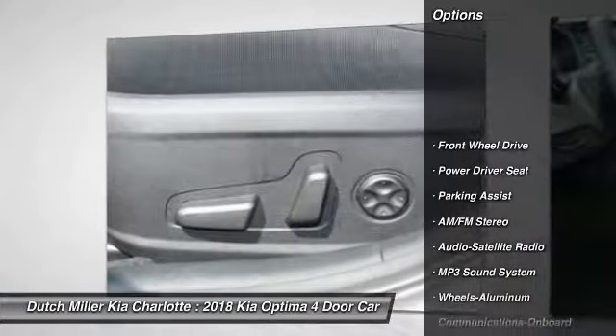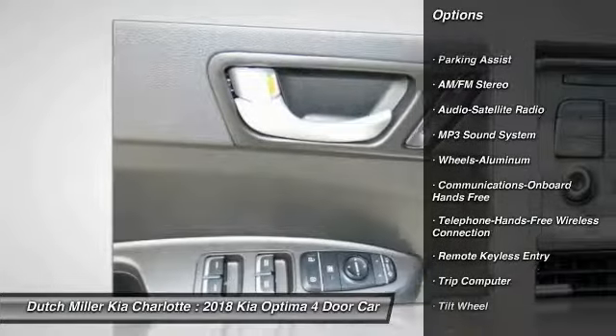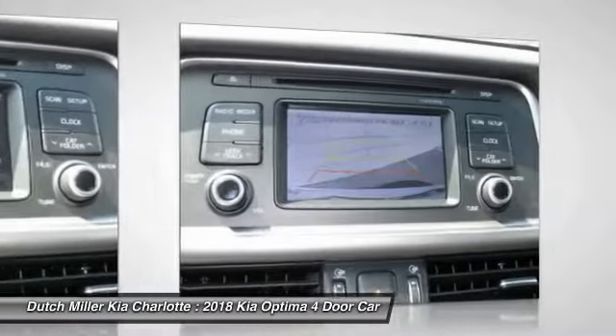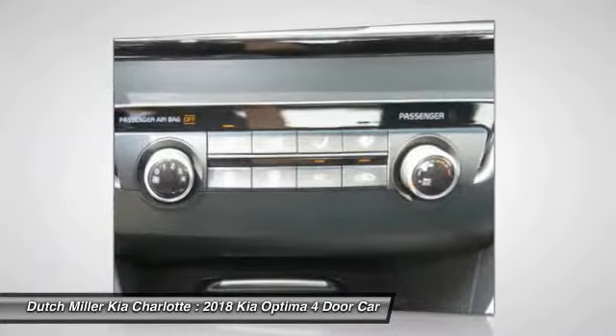Anti-lock braking system, traction control, Bluetooth wireless data link for hands-free phone, air conditioning, power steering, aluminum wheels, cruise control, AM FM stereo radio, hands-free communication, FWD.